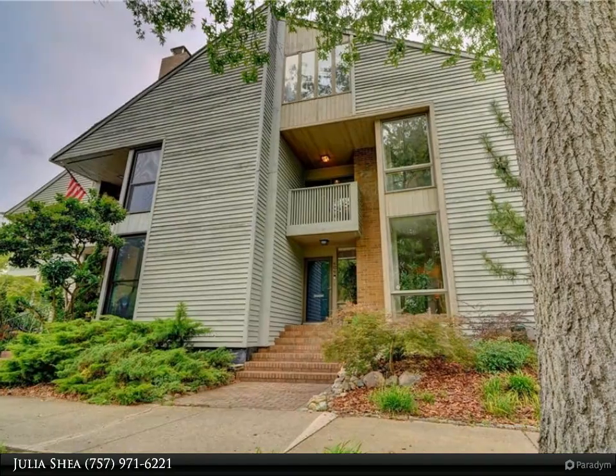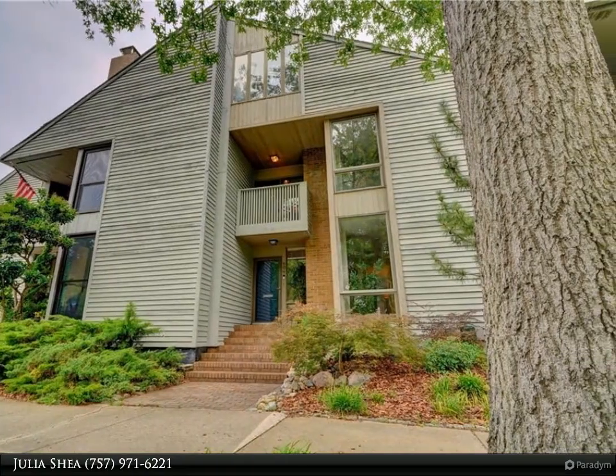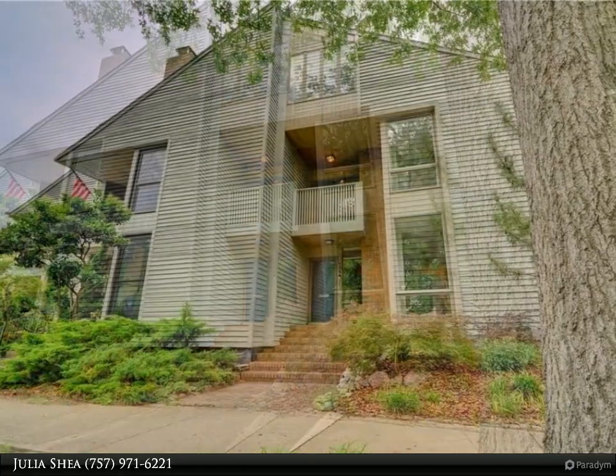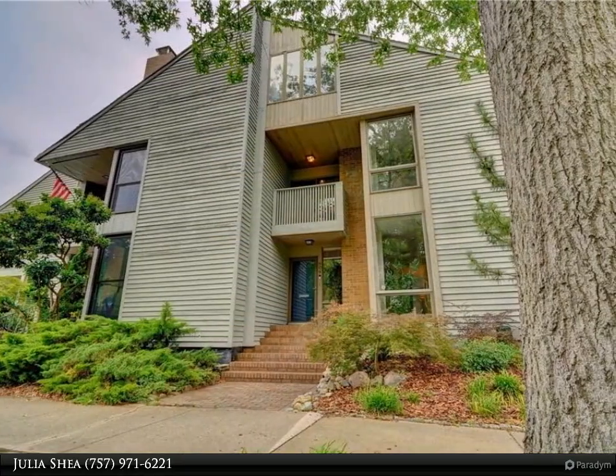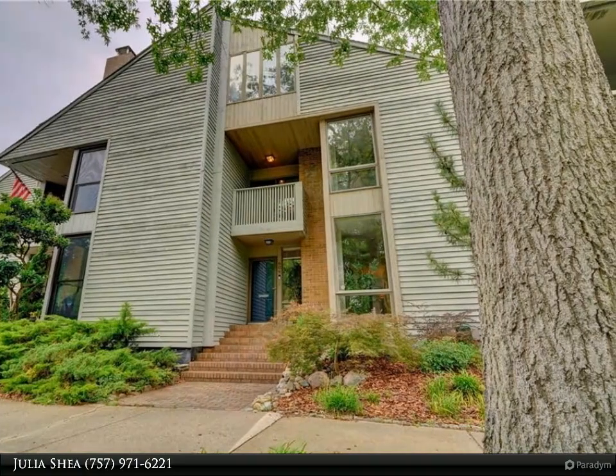This Berkshire Hathaway Home Services RWTown Realty Property Video is presented by Julia Shea. Located on desirable Botetot Gardens in sought-after Ghent Square, this townhome will impress you with its spaciousness and comfortable feel.